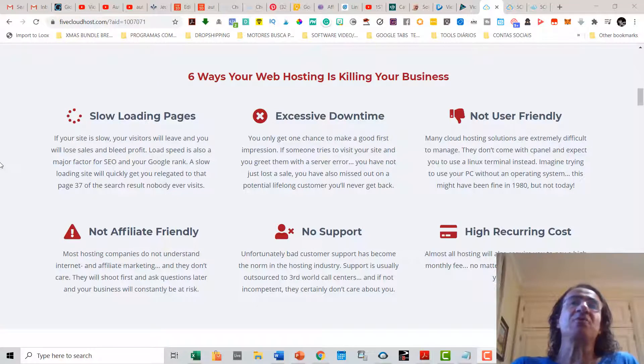A web hosting service is killing your business a lot of times. I have a site on WordPress that loads really slow and I know what this means. There are six ways where your web hosting can really be killing your business. One of them is slow loading pages — if your site is slow, your visitors are going to leave and you're going to lose sales and profit.